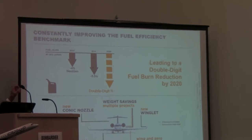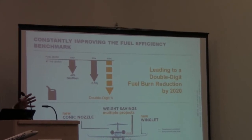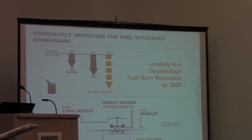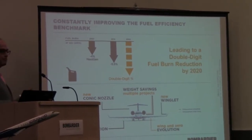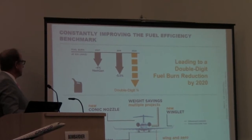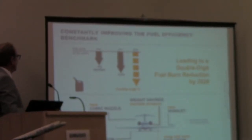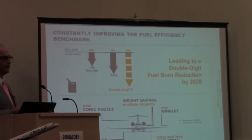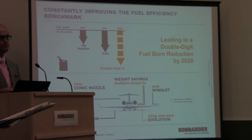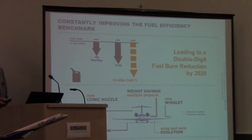Also included are cabin adjustments for larger windows, new interior, LED lighting, larger bins, weight savings across the airplane, conic nozzles for fuel benefits, and slab optimization for drag on approach. All in all, today we deliver to American, Delta, and others 5.5% lower fuel burn than the first introduced CRJ. The program is on track to achieve double-digit — 10%+ — fuel burn reduction by 2020 over the first introduced airplane.